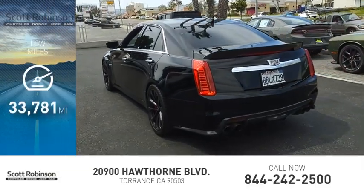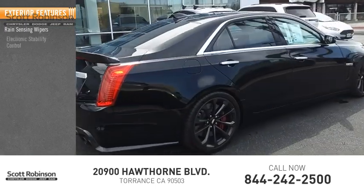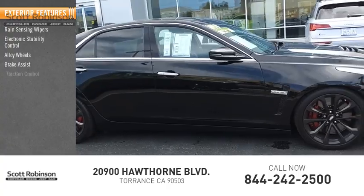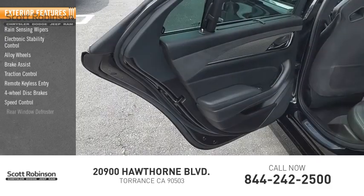This vehicle has less than 35,000 miles. Here are some of this vehicle's great options: rain-sensing wipers, electronic stability control, alloy wheels, brake assist, traction control, remote keyless entry, four-wheel disc brakes, speed control, and rear window defroster.